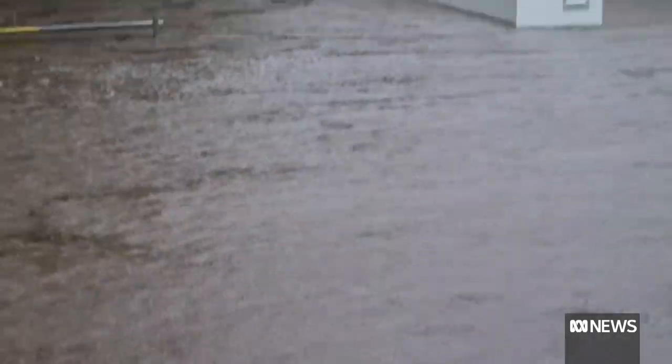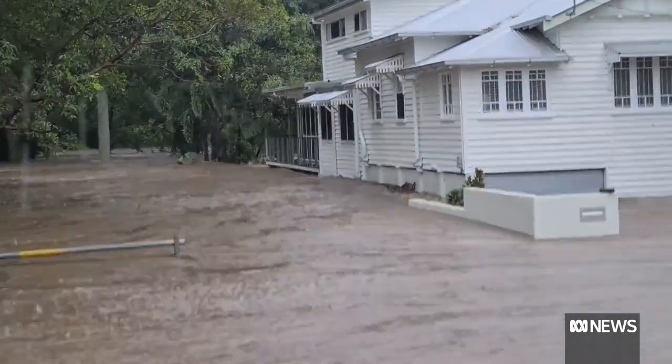We knew it flooded here, so we've built that way. But that level of water was so extreme — if it got more than that, that just becomes a bit unknown and uncertain.